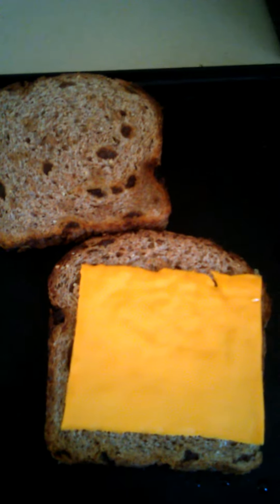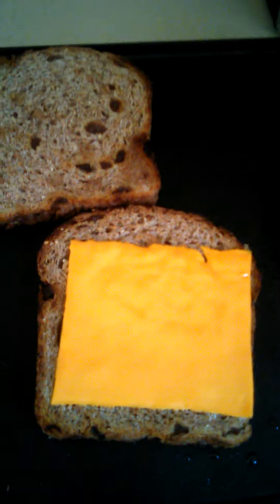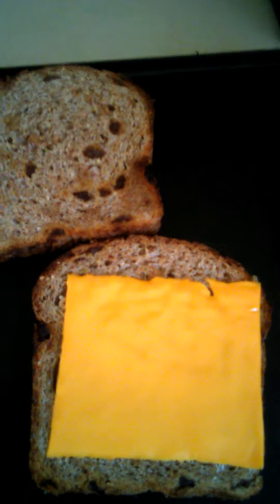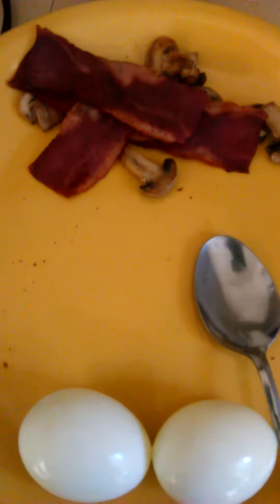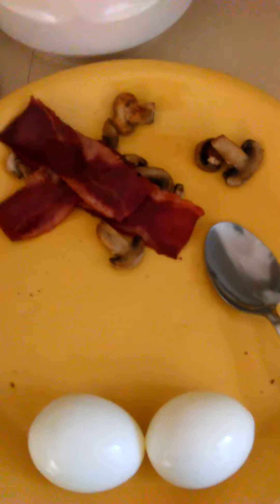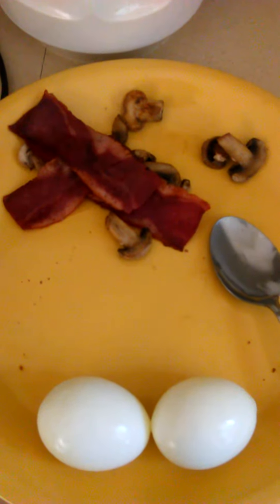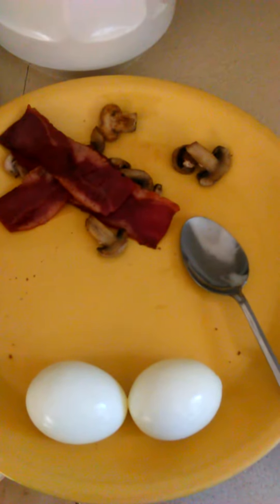This is Ezekiel bread with cheese, and I put some coconut oil on the skillet. I got two boiled eggs with some mushrooms and some turkey bacon, and I'm going to make my sandwich with a cup of tea. That's what I'm going to be having for breakfast — trying to keep healthy, keep fit and all that good stuff.